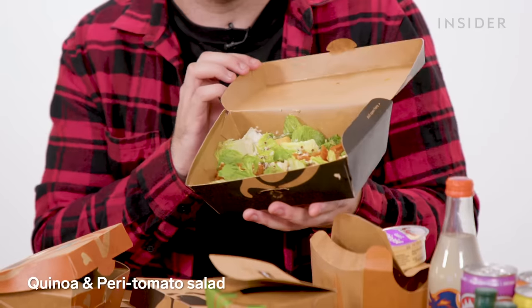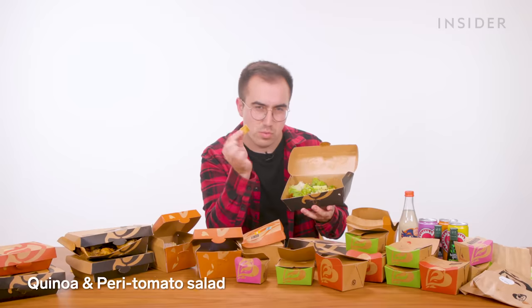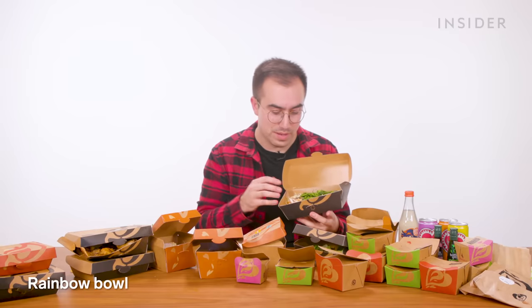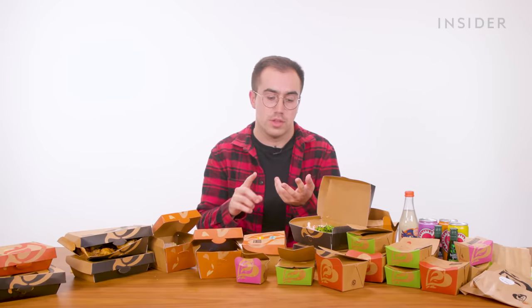For those looking for a healthier option, Nando's also offers salads. There are two main options in the UK. First, we have the quinoa and peri tomato salad — sun-dried tomatoes, some lettuce, some dressing, little crunchy crouton cracker things, and of course quinoa. Our other salad option is the rainbow bowl, which comes with hummus, coleslaw, tenderstem broccoli, some grains, and shredded carrot. By default the salads come plain, but you can add chicken breast, chicken thighs, fake chicken, or beanie patties to any of them.